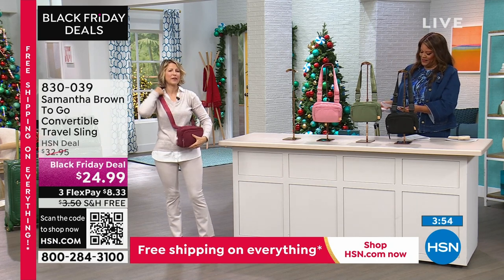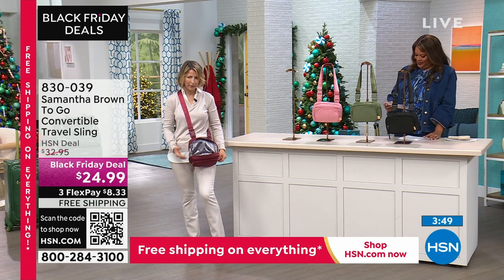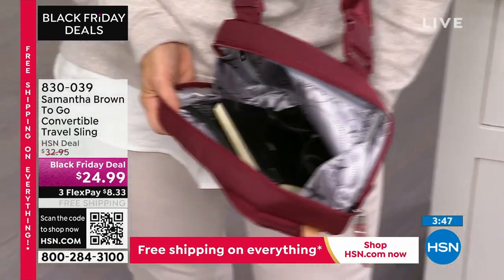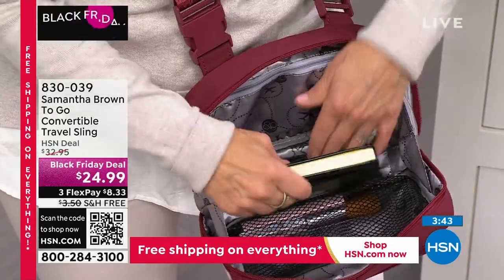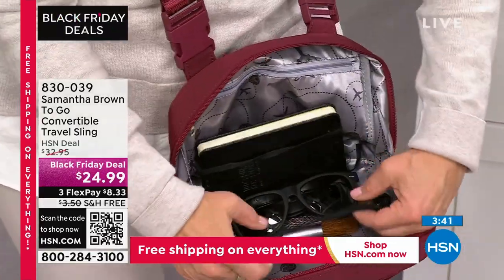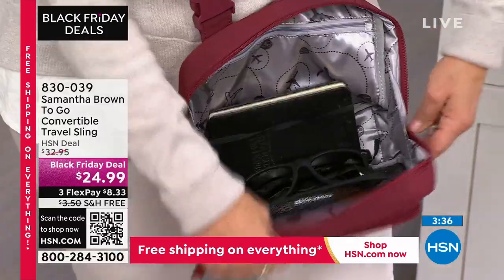It's a crossbody, but it has a very unique design to it. I'm going to unzip it and you're going to see it actually opens up and the whole bag is gusseted. So I can reach in and get things that fall down to the bottom — like, oh, there are my sunglasses. It's got great organization on the side. You've got a mesh pocket here as well as a zippered security pocket on the back.